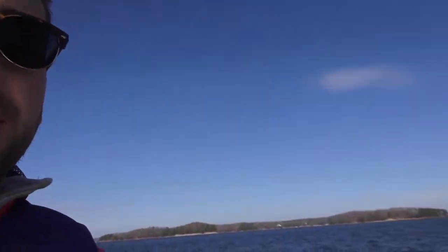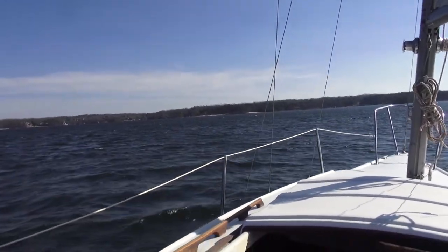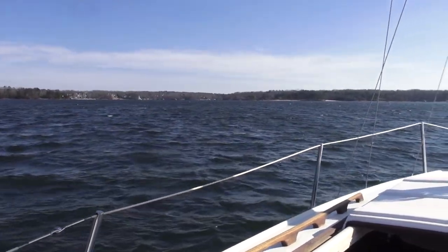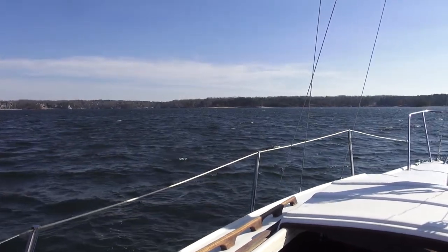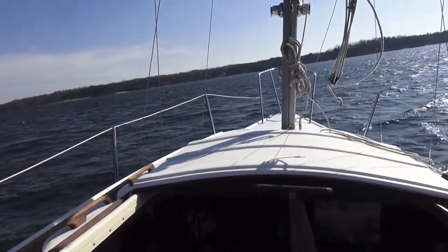I should get a little tripod for down here so you can actually see what I'm doing rather than just looking at my legs — even though they are pretty nice, to be honest. Wind's picking up here. Got some nice whitecaps coming off the waves a little bit. No spray yet, but you can definitely see a decent amount of waves. Getting a little bit of spray coming over the bow every once in a while.